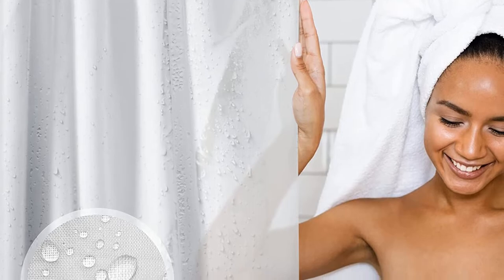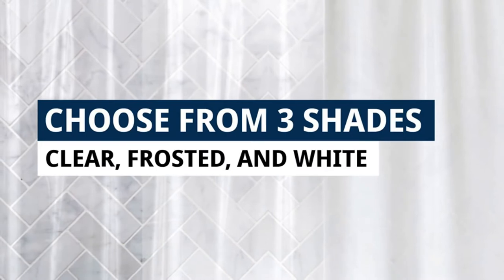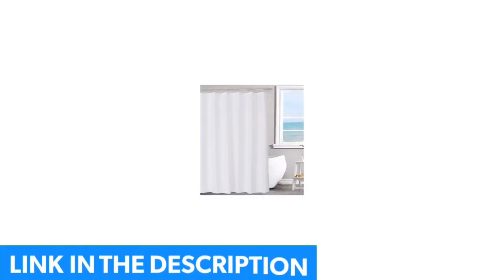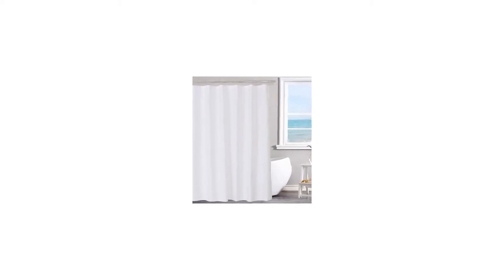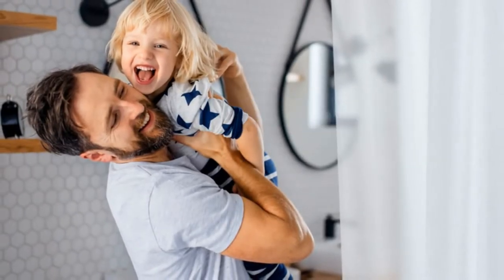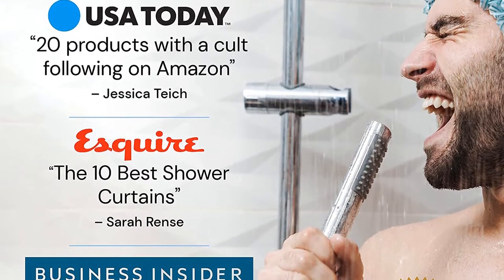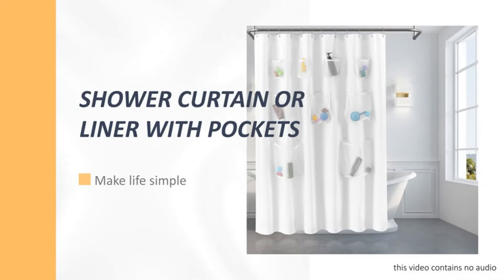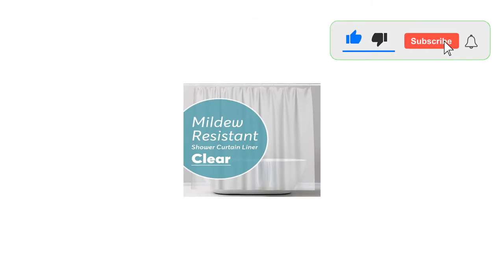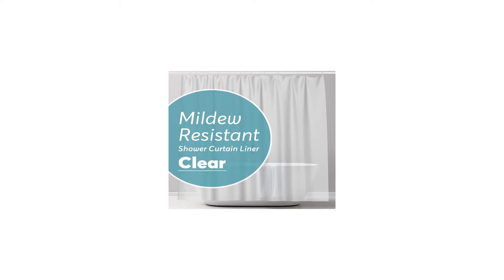The bottom hem is weighted so it won't budge until you decide to move it. At the top, reinforced hole hooks won't tear or fray with use. The Libba Shower Curtain Liner comes in white fabric and three different sizes. To clean, simply rinse with water and wipe down after each use. This will ensure that no mildew builds up over time — even mildew-resistant materials can grow mold and mildew over time if not properly cared for. We loved the strong magnets at the bottom, so it didn't easily sway and really kept the water inside the tub. Its size of 72 x 72 inches is more than enough to cover our bathtub.